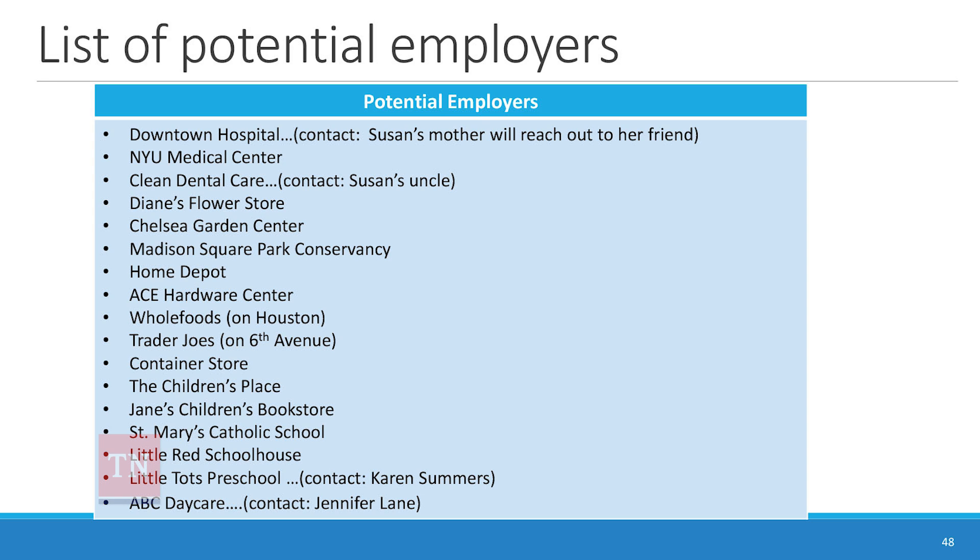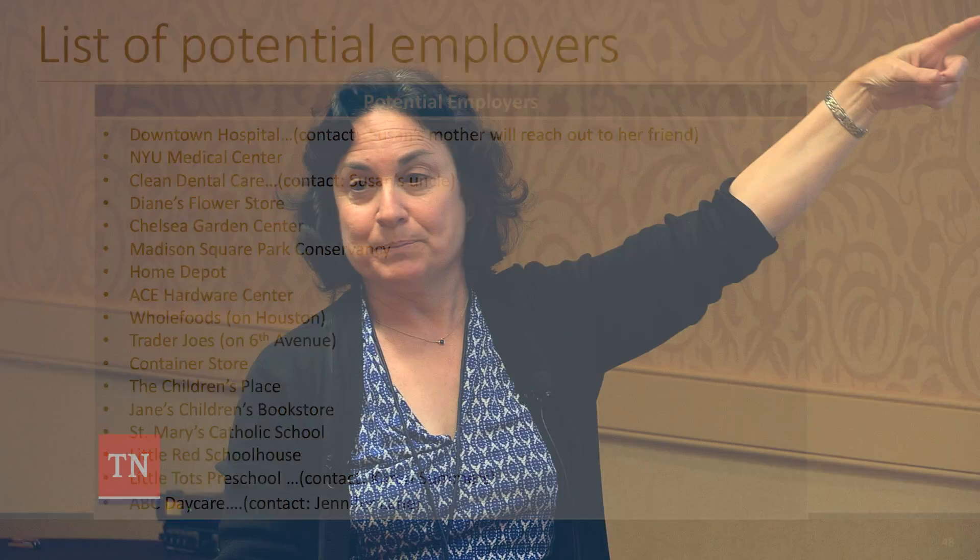We come up with a list of potential employers — that's where we start job development. We prioritize by having the person come up and make stars next to the ones most important to them, or they'll tell us where to put the stars. That's a way, after the whole planning meeting, of making sure you're really true to what the person wants. The meeting is owned by the person, so nothing goes on those sheets until the person says it belongs there.